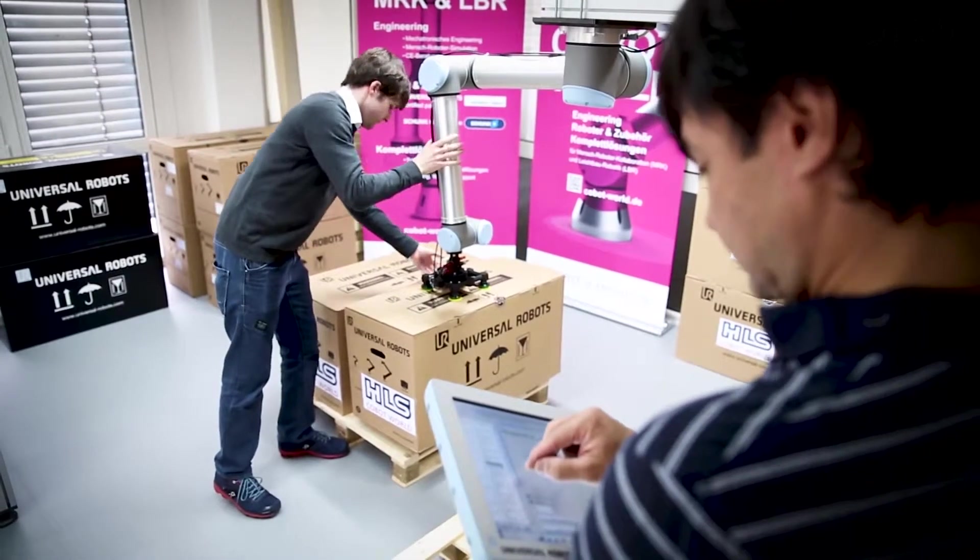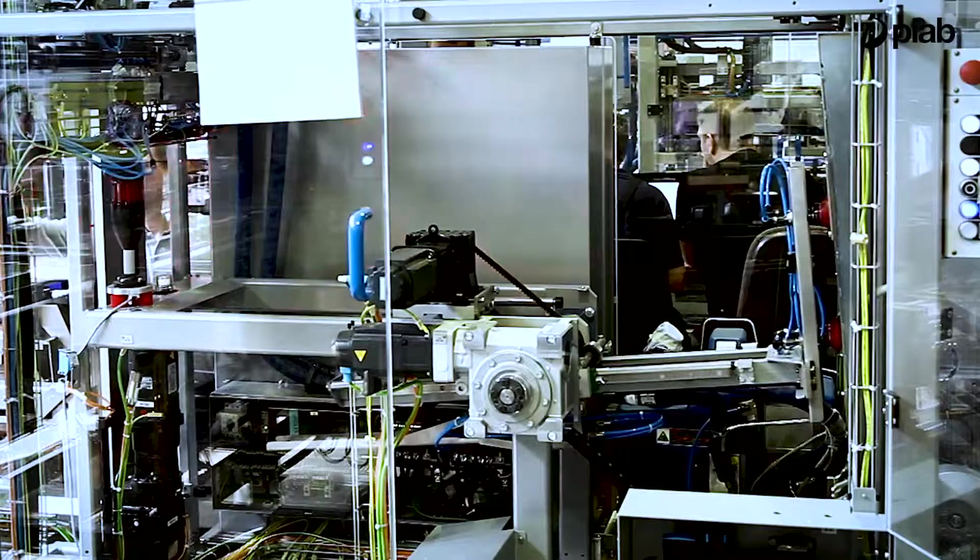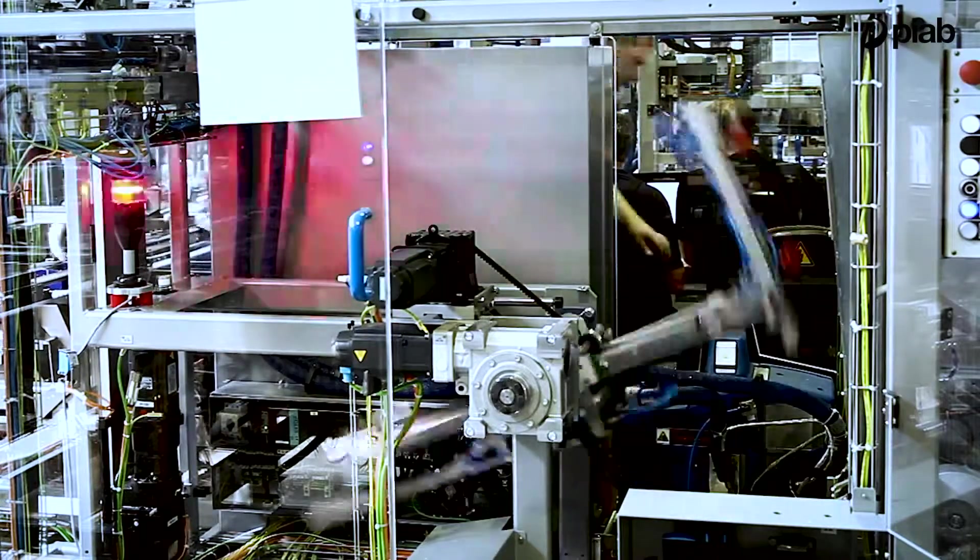Pyab is a truly global company. Not only do we have a global customer base, but we also have an organization with local presence across the world to support that. We have a really good relationship with our local contact, and if you have a problem, they react very fast — this is really a big advantage for us.